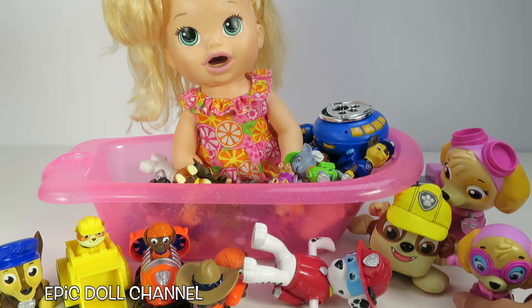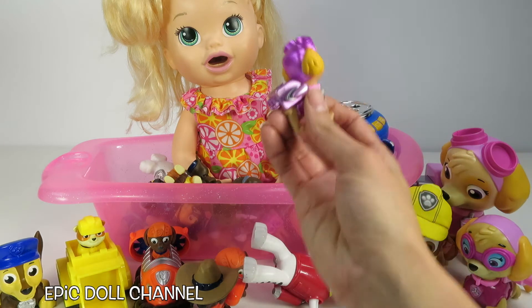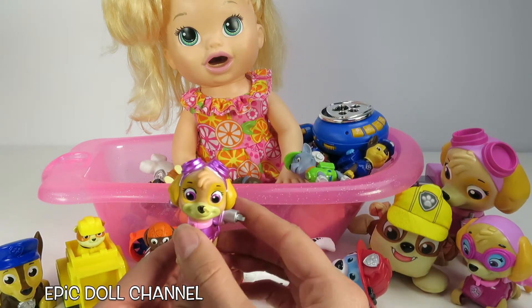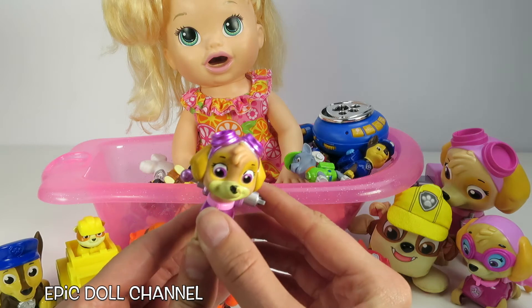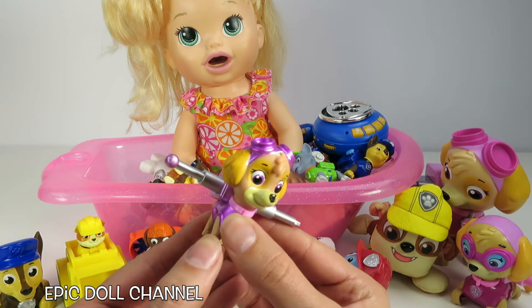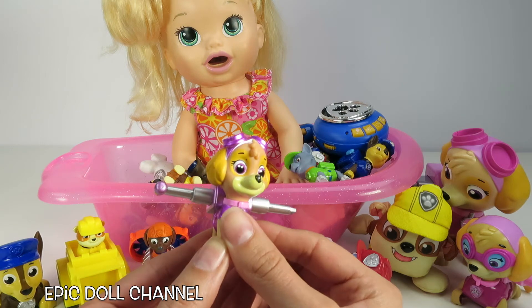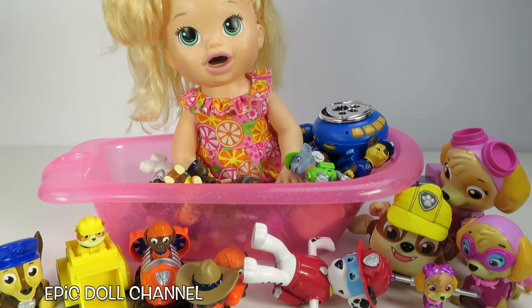Who's your favorite Paw Patrol pup? I want to know! You've got to tell me in the comments below! Do you love Skye? Do you love Chase? There's so many cool ones, it's hard to decide! Here's another Skye — this is the super special metallic series of Skye! So fun!